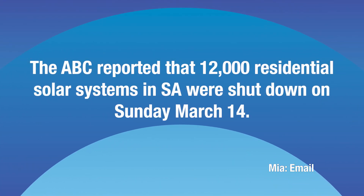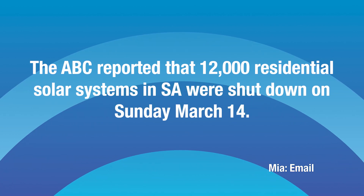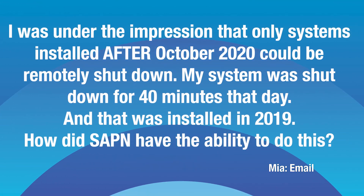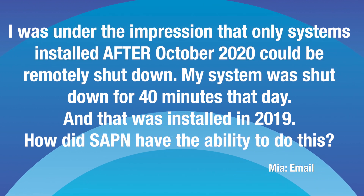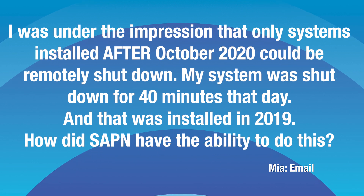We've got two questions related to what you have to do when you have to limit the solar output to the grid because it can't handle too much solar. Got a question here from Mia in Adelaide. The ABC reported that 12,000 residential solar systems in SA were shut down on March the 14th. Mia was under the impression that only systems installed after October 2020 in SA could be remotely shut down, but her system was shut down for 40 minutes that day and it was installed in 2019. How did SA Power Networks have the ability to do this?